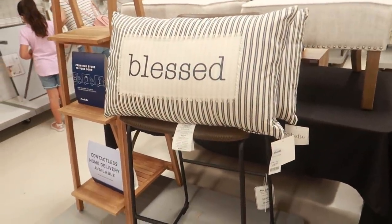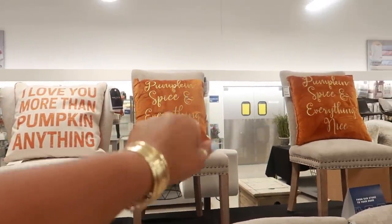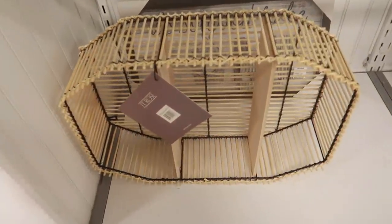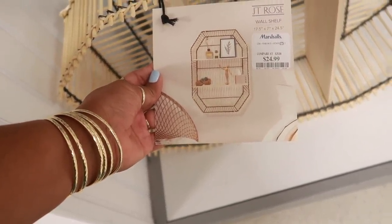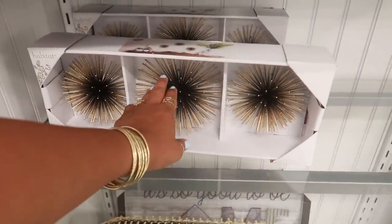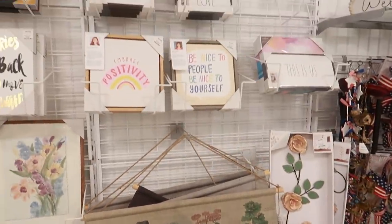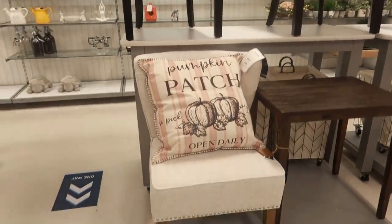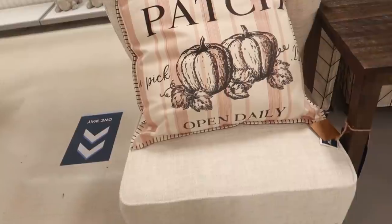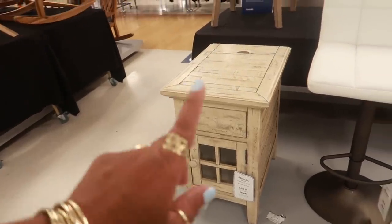And then they even have these blessed pillows — $16.99, I like that one. Here's a cool little wall shelf, $25 — oh yeah, I like that. Some more pillows — 'Thankful.' You have the big pumpkin patch right here. $17. $129 for that.